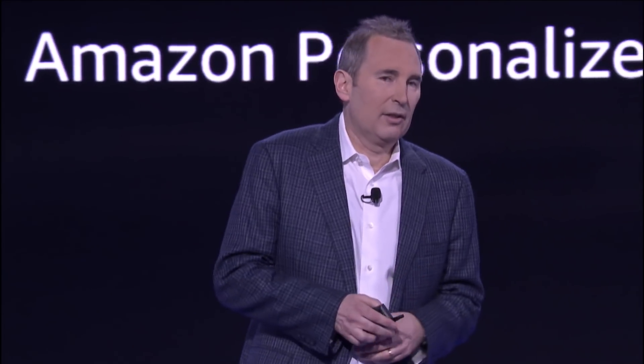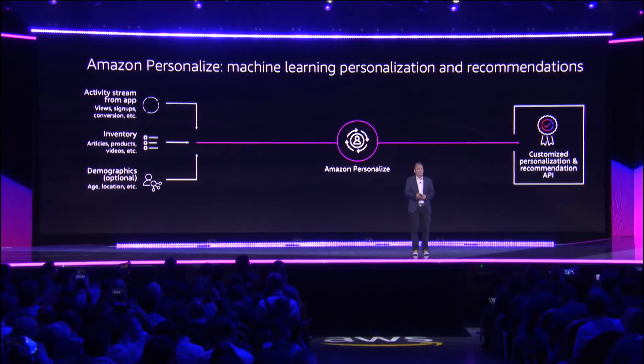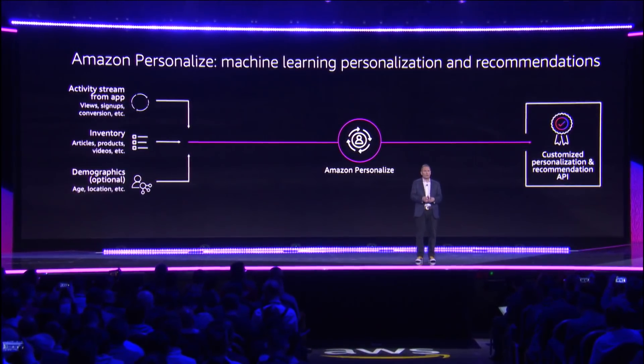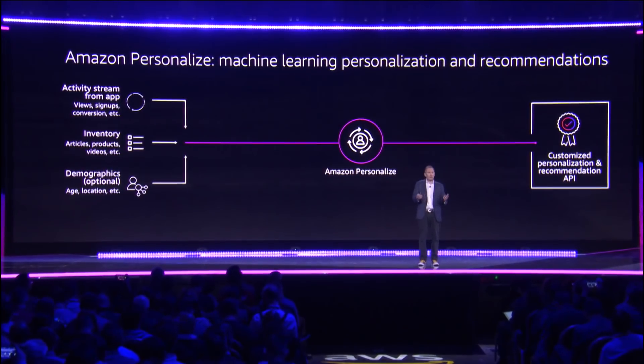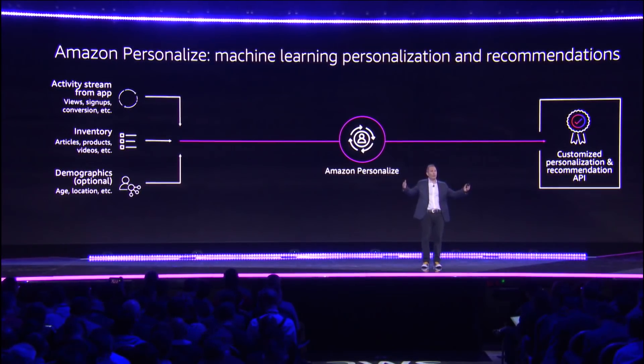At a high level, the way this works is that you set up a web or a mobile SDK that you attach to your app, you start streaming data in, you tell us things like views and conversion and products and what people are buying, and you give us the listed inventory across the array of items you want us to make recommendations on. You can also give us demographic information, because that often will help the model.